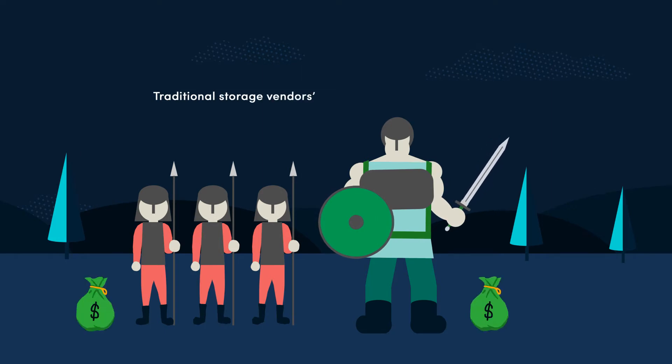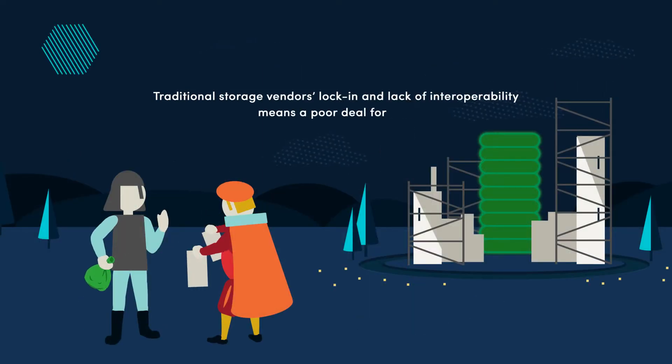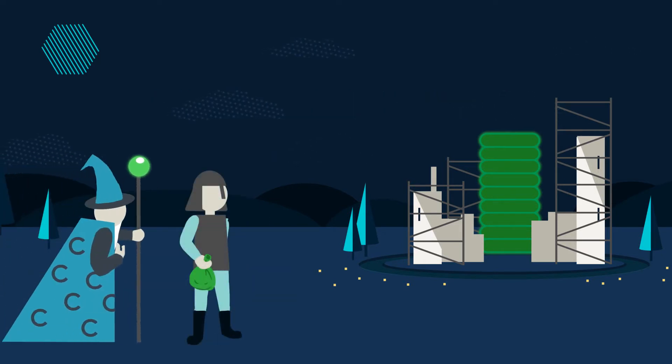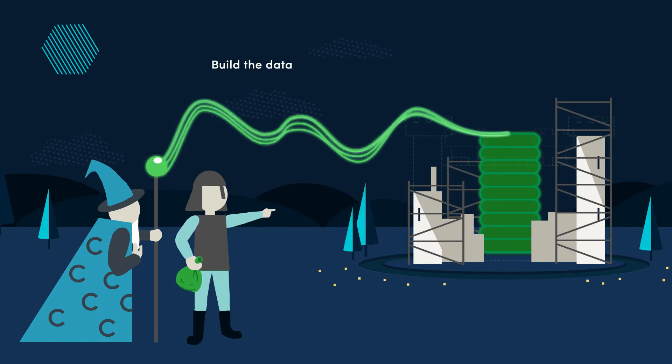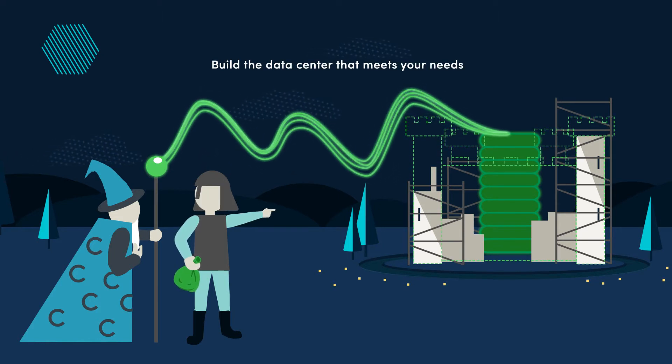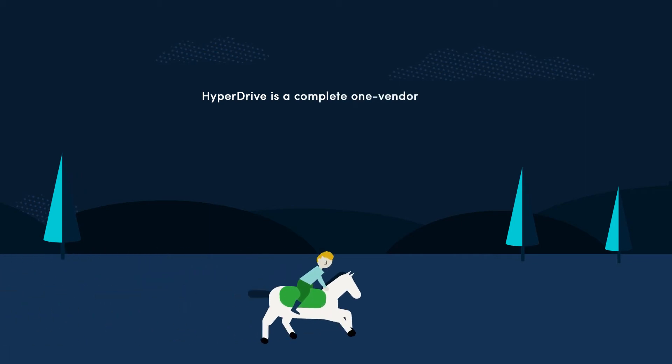Traditional storage vendors' lock-in and lack of interoperability means a poor deal for you. HyperDrive uses Ceph, an open-source platform, so you can finally build the data center that meets your needs, not the vendors'.